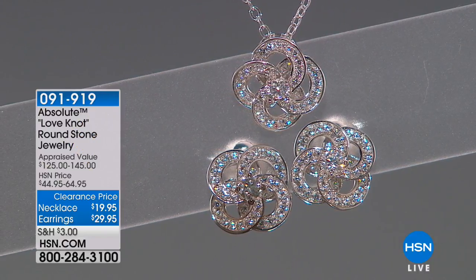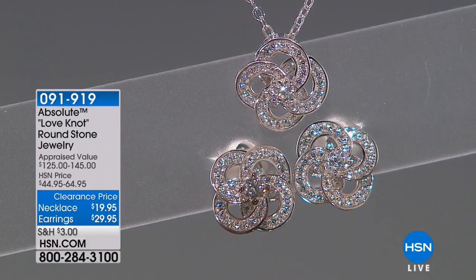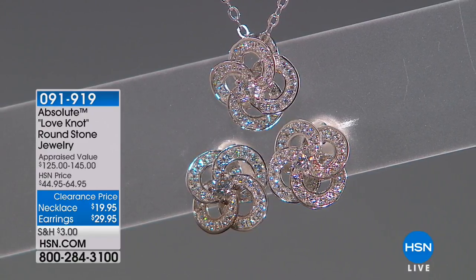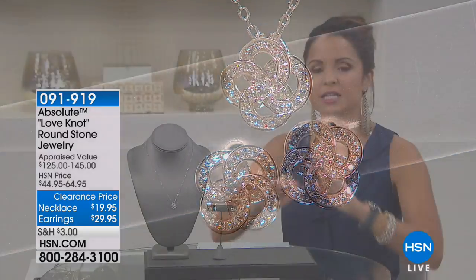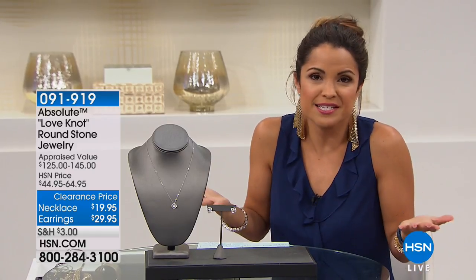So Absolute brings us the most gorgeous simulated diamonds available — these would be A-quality stones. It's one of the finest cut when it comes to simulated diamonds. Many, many beautiful pieces they bring us. But this set is like that classic, always going to wear it, goes with everything, always demure, always appropriate set — and it's the love knot. So it represents that eternal love — anniversaries and weddings, the love between a mother and a child.